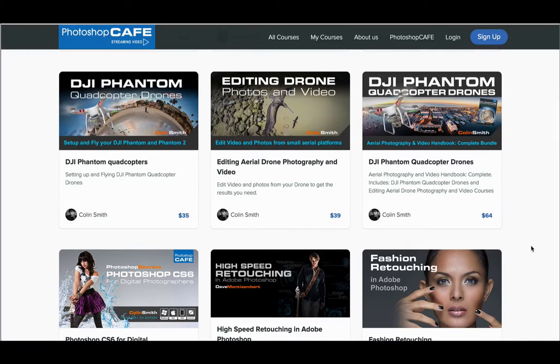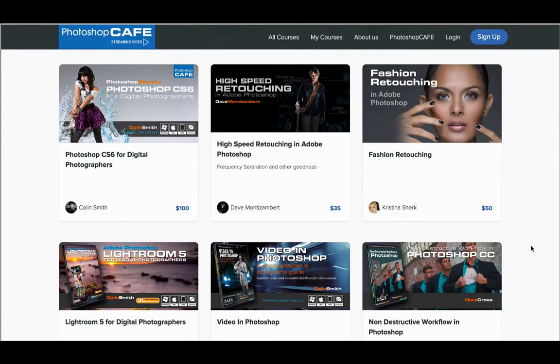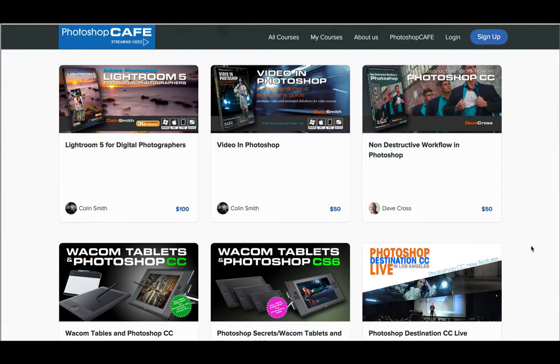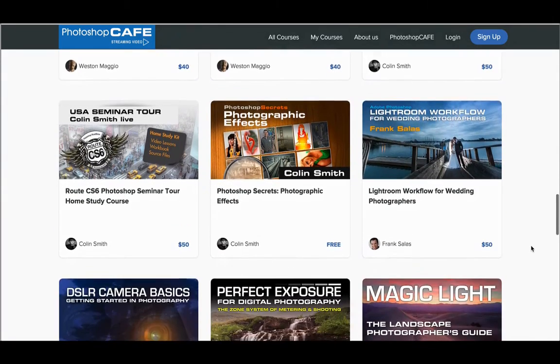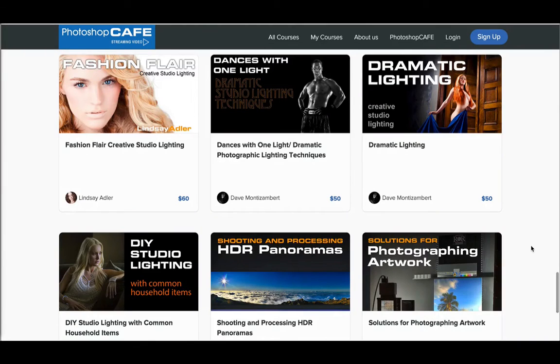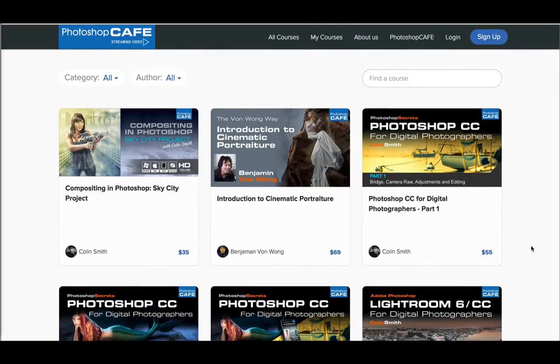One of the ones we're going to talk about today is the compositing and Photoshop Sky City project. You also have authors such as Benjamin Van Wong, and you've got Photoshop CC and Lightroom — just an incredible amount of content. In fact, I think your Lightroom was 13 hours. Yeah, the Lightroom CC is 13 hours, and the Photoshop CC one is also 13 hours. But on the streaming side, I've been able to break them down into smaller segments — split the Photoshop one into two and the Lightroom one into three, so people don't have to do the whole 13 hours. I really highly recommend that you go to academy.photoshopcafe.com/courses.